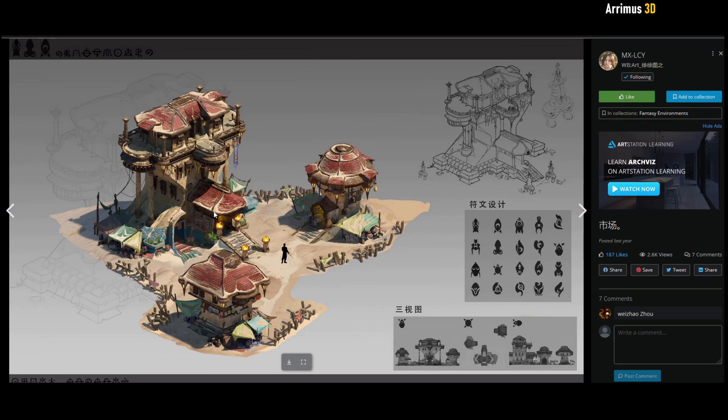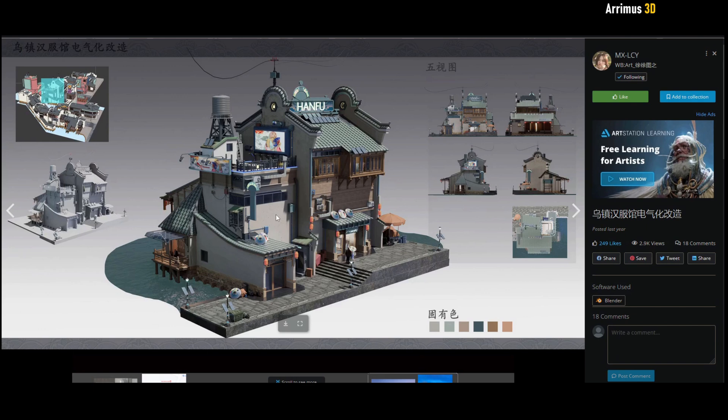And here is another one. It's almost like — I don't know if diorama is the right name — but it's not a full environment with the background sky and everything; it's just this nice little building, nice little scene.